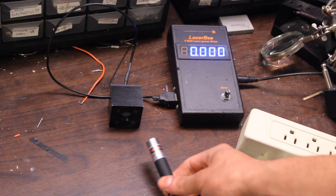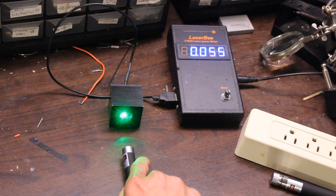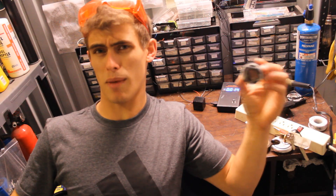Now let's try out this eBay green laser pointer. Now in my experience, these usually aren't as bad off as the violet ones, but still — over 50 milliwatts.